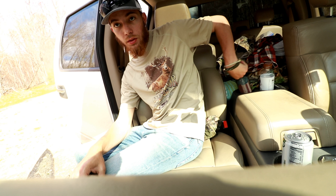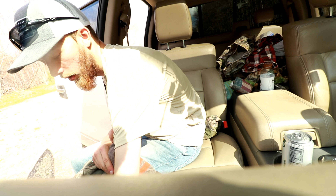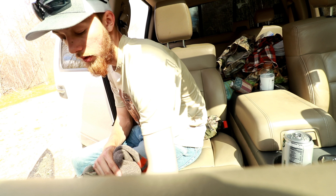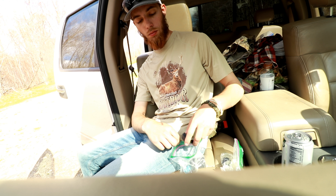We're back from scouting — didn't hear anything, didn't see anything. From my knowledge, I think we're going to go fishing and then scout another place at twilight to see if there's anything there and see if we can roost some turkeys.